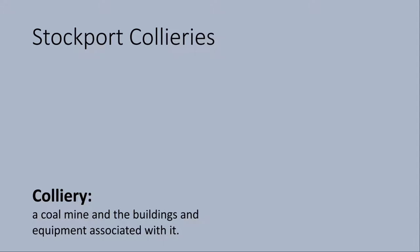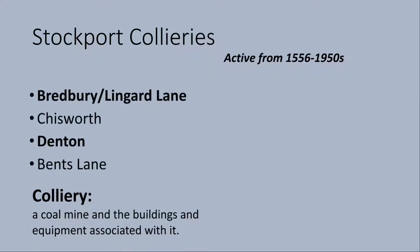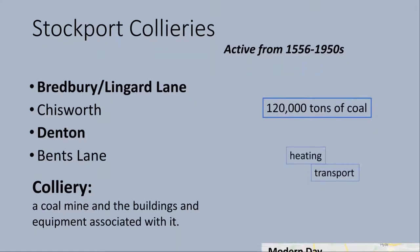Stockport has a rich history in coal mining. Over 100 different coal mines were opened up in and around Stockport since 1556. However, none remain today. A colliery is simply just a coal mine and its surrounding buildings. Some of Stockport's and Cheshire's most productive collieries were Bredbury, Chisworth, Denton and Bents Lane. In their peak, each of these mines would produce up to 120,000 tonnes of coal a year for heating, transport and other requirements around the UK.